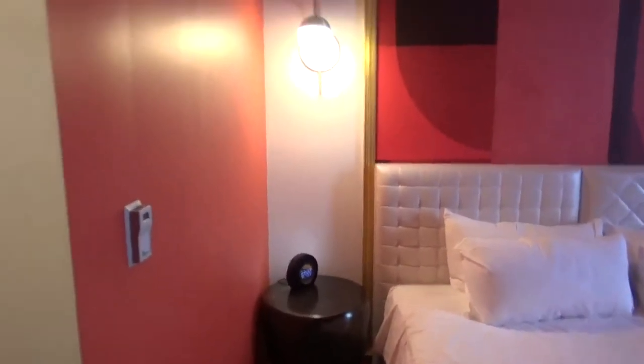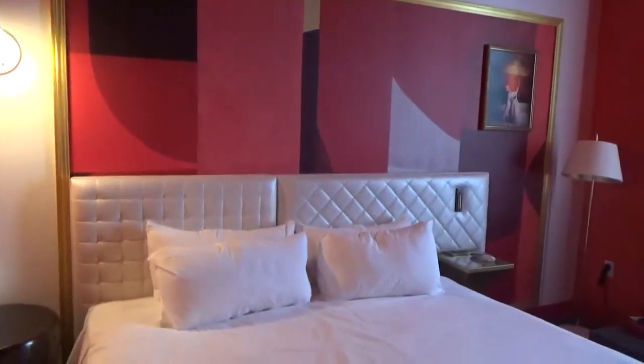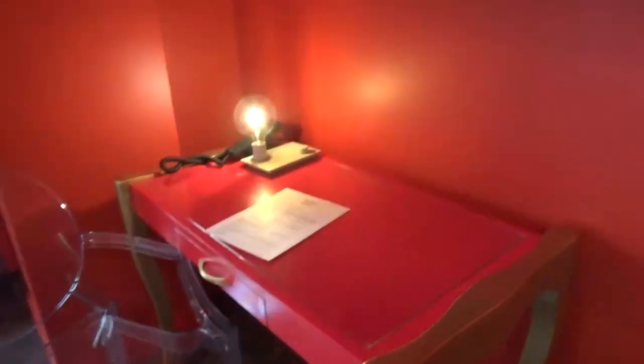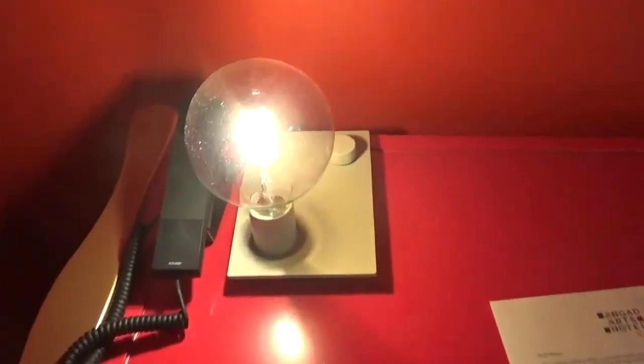This is the deluxe standard room. There's artwork on the back of the bed, huge bed posts, a cute little red chair, some books, and a desk if you need to work. It's a glass top on a wood table. There's info about the hotel, a light, and the TV. Now we're going over to show you the couch.